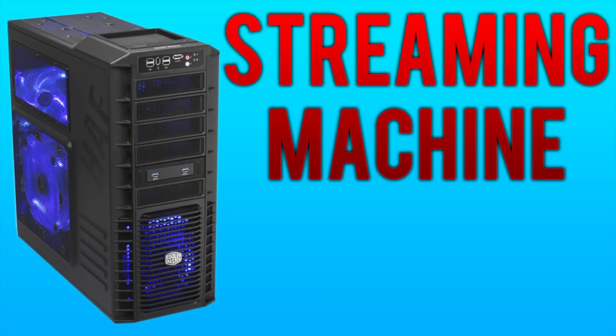What is up guys, it is Tony here and I am glad to bring back gaming computer builds. We're going to be doing these every Friday, so get ready for these videos to start streaming back into your subscription boxes.